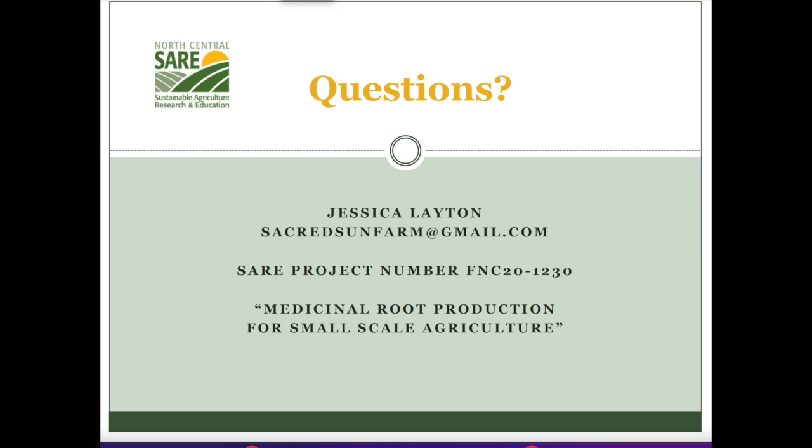Question: Where's your farm? We are located about 20 minutes northwest of Lawrence, kind of by Perry. Did you let any grow the second year? Yeah, the marshmallow and elecampane both went through two seasons before we harvested, and the ashwagandha, since it's an annual, we just did it twice.